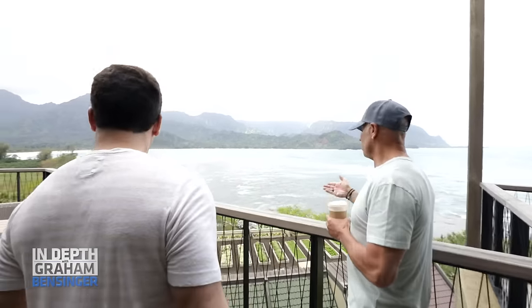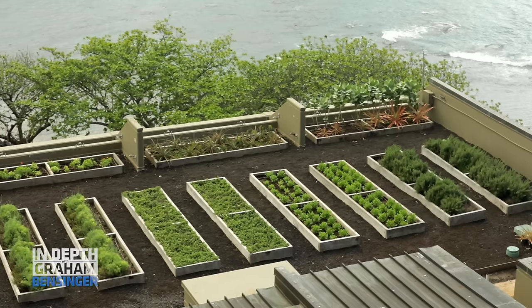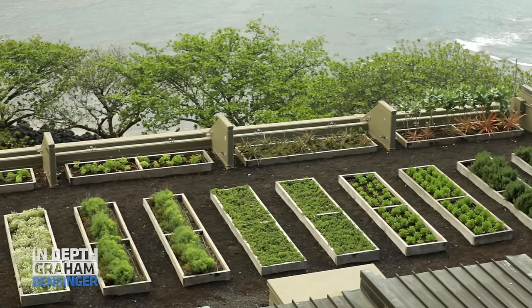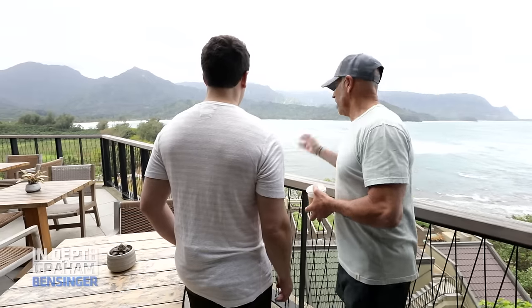These are the original buildings and we just put grasses on top because they were solid. And this is a vegetable garden for our farm-to-table chef, which did not exist before — it was just asphalt.